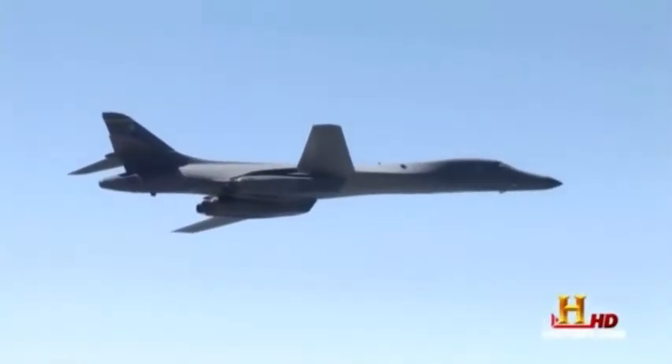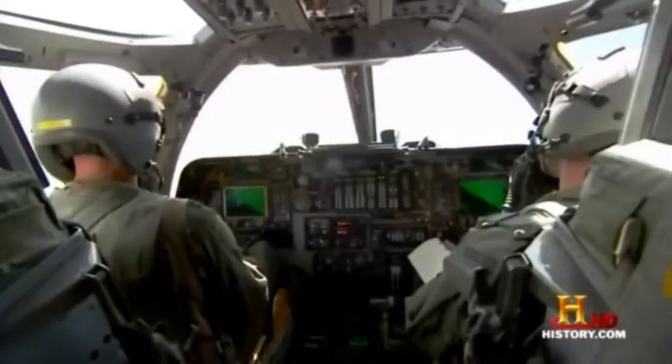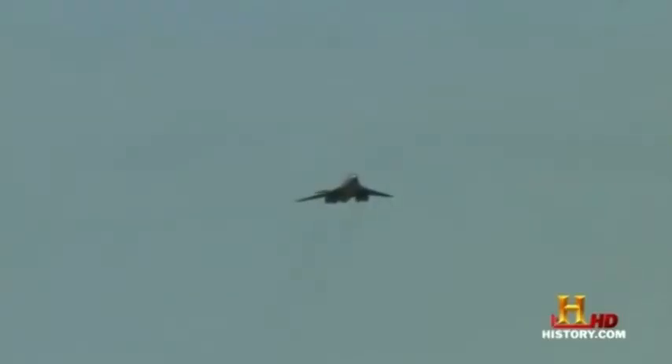Whether it's a show-of-force sortie or a tactical bomb strike, the B-1B pushes the limits of what a bomber can accomplish. 'Its capabilities make it extreme, the power makes it extreme, its flexibility makes it extreme — and if I were an enemy of the United States, the last thing I'd want to see is a B-1 coming at me.'